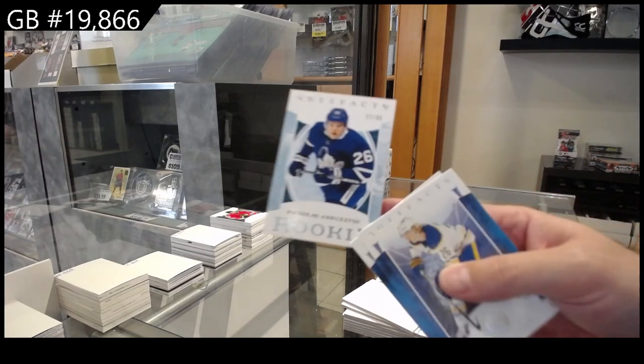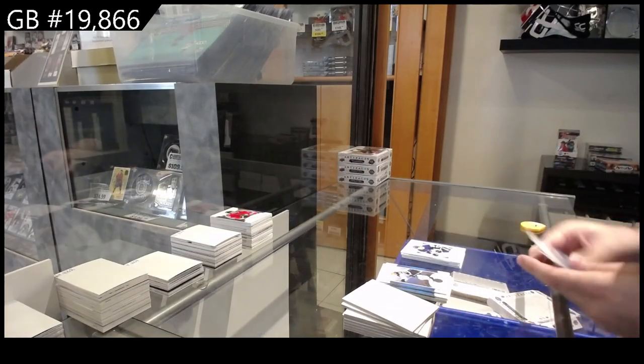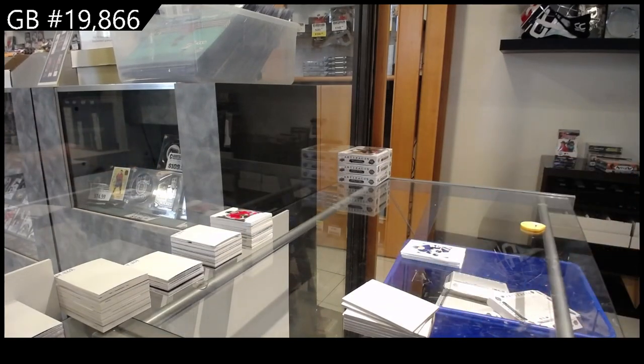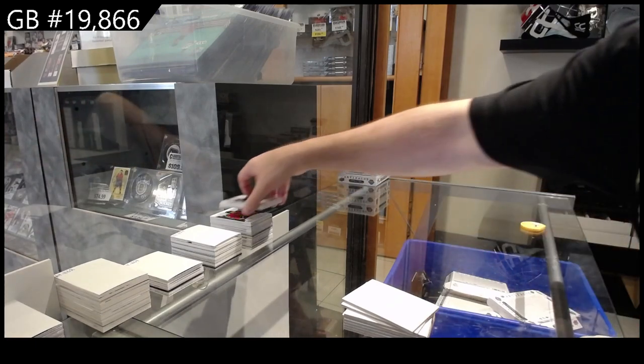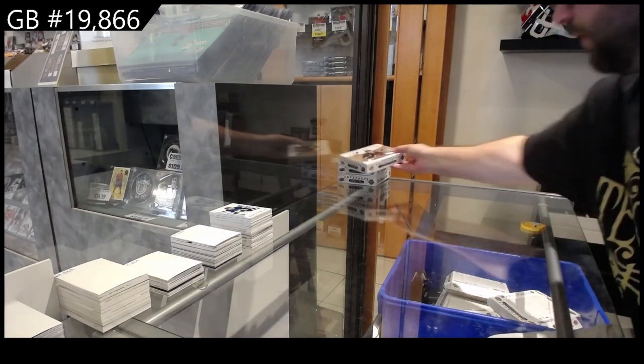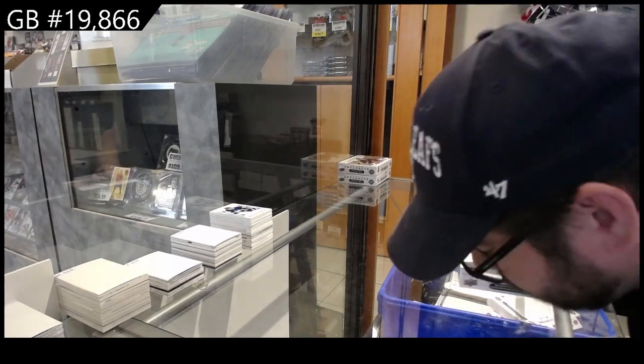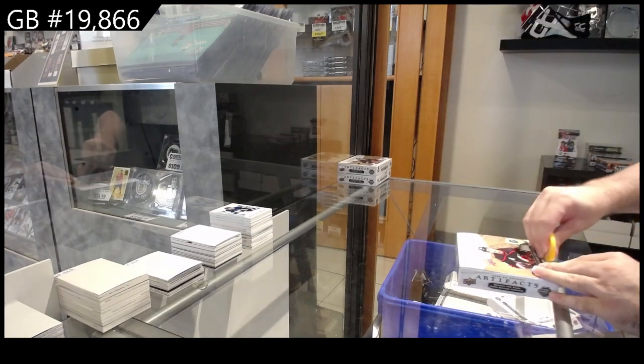Number to 85, a rookie — one-off jersey number for the Maple Leafs, Abruzzese. So I think that was another four-hit box. That's nice. We are doubling up.